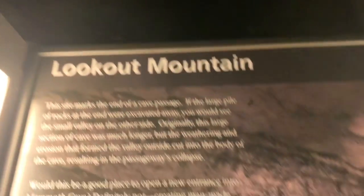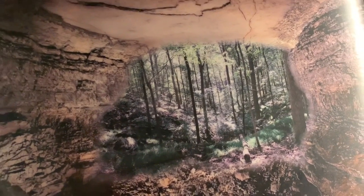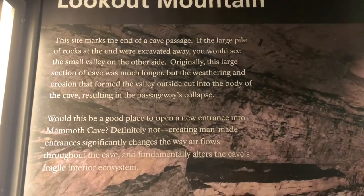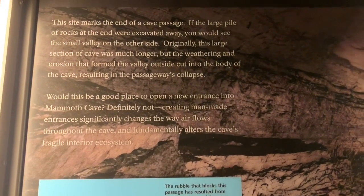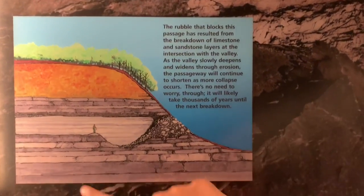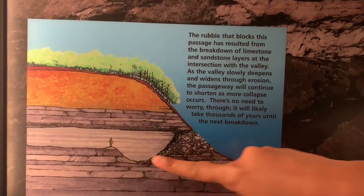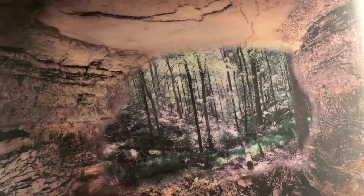This pile of rocks right here — if we were to break it, you could see the other side of the passage. This is the end of a passageway. But if we were able to create a new entrance, it would not be very helpful to the cave because it would significantly change the way air flows throughout the cave and fundamentally alter the cave's fragile interior ecosystem. Anytime you see rocks pile up like that, that's the end of the passage to the outside.